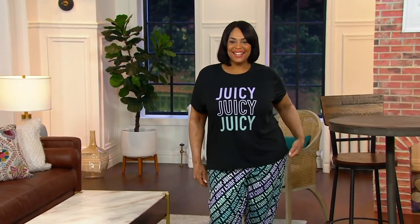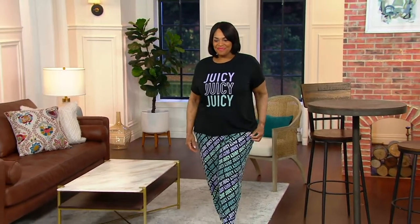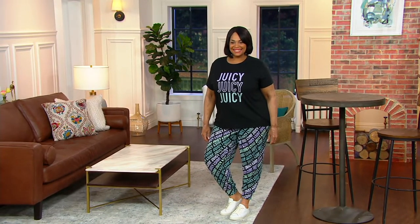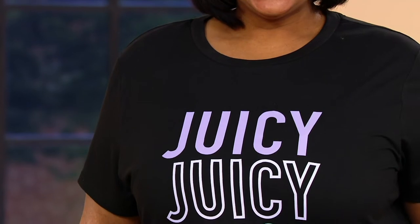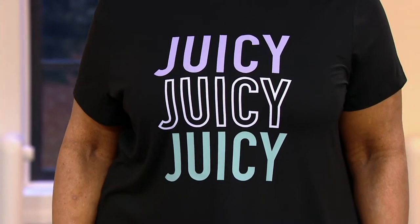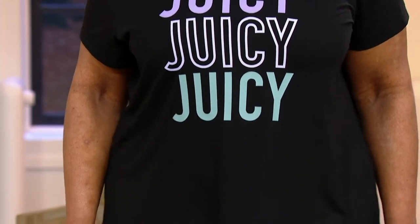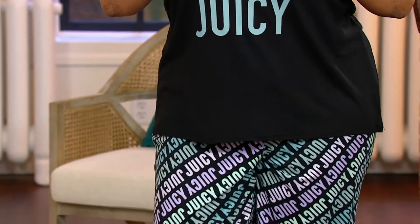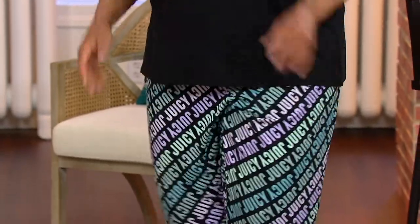I remember when we got to debut this — I didn't know if you were in the warehouse. First of all, this set, you're so far away from me. I can't tell if you're here or not, Shawn, but I'm glad you're still here. We have this show called Shawn Saves Christmas, and we got to debut Juicy Couture in it. And it was super exciting since we've gotten Juicy back — it's never been at the Q, but since we got Juicy Couture at the Q.